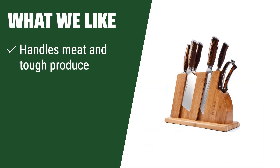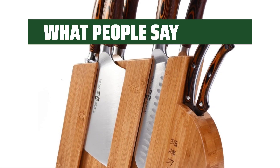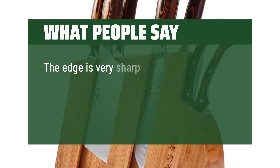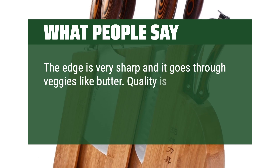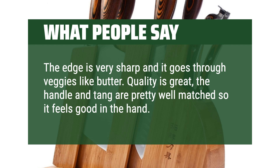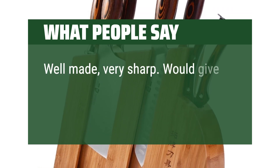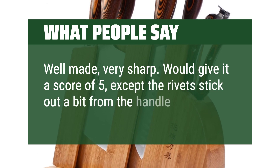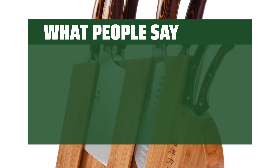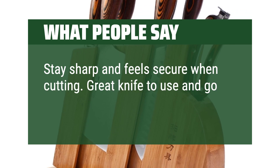What we like: If you need a reliable set that handles meat, tough produce, and delicate herbs like a boss, this set is the perfect choice. What people say: The edge is very sharp and goes through veggies like butter. Quality is great — the handle and tang are well matched so it feels good in the hand. Well made, very sharp. Would give it a score of 5, except the rivets stick out a bit from the handle. Stay sharp, feel secure when cutting — a great go-to knife every day.